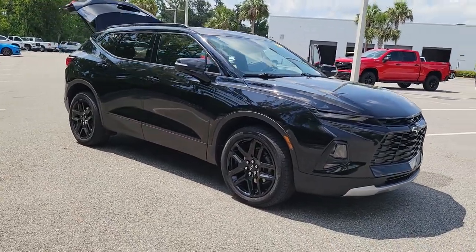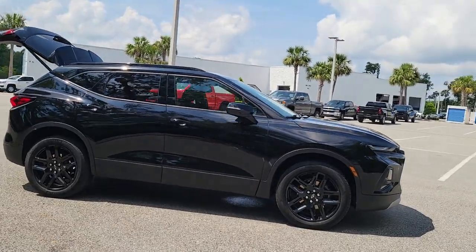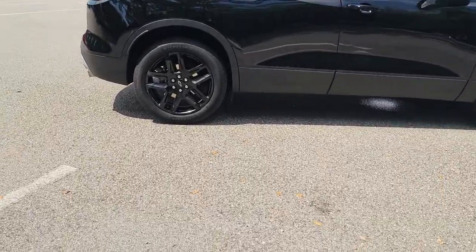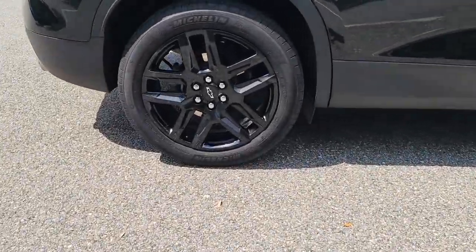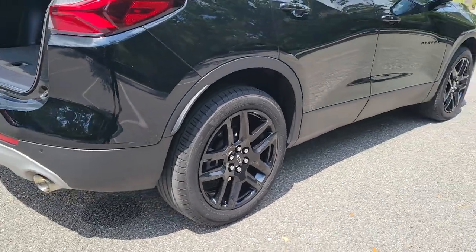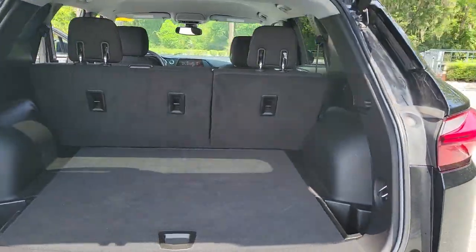Hop into the 2021 Chevrolet Blazer. This vehicle is an outstanding buy with fewer than 35,000 miles on the odometer. Take a closer look at this assertively stylish Chevrolet Blazer. Spacious, smooth riding, and satisfying to drive. It offers enjoyment and inspires confidence on every journey.